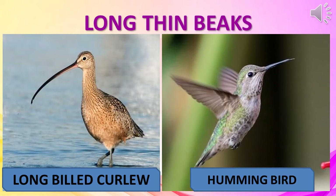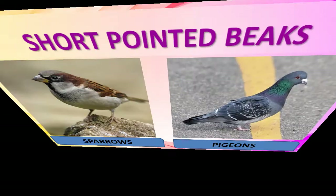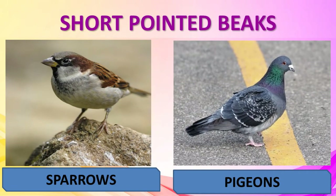A hummingbird drinks nectar with its long and thin beak. A parrot easily cracks open nuts and seeds with its strong curved beak. A sparrow picks up and crushes seeds with its short pointed beak, and pigeons and peacocks also have similar kinds of beaks.